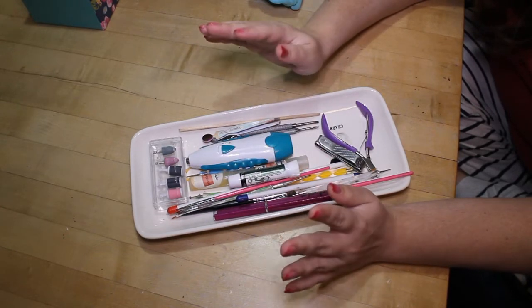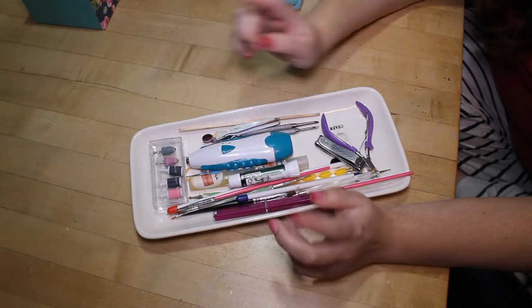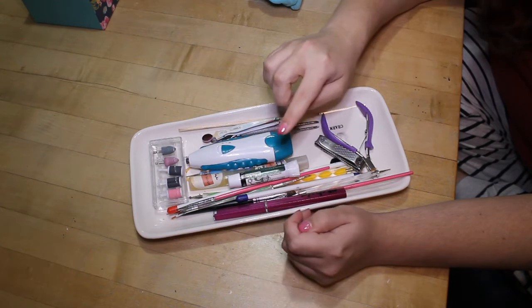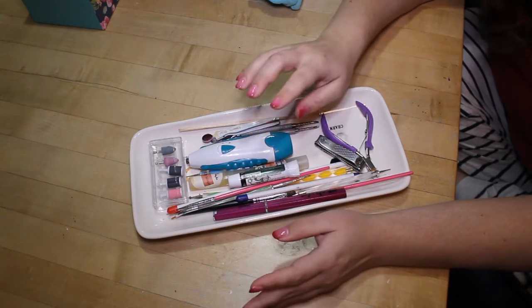Not included here are my chemical cuticle removers, which I covered in my treatments destash — they're kept in my Helmer drawer with the top coats, base coats, etc.